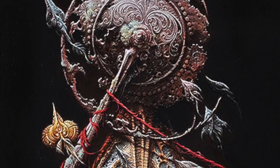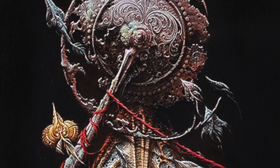The Snare is a simple masterpiece, sophisticated in concept and execution. For more information on Aaron Horky, visit eviltender.com and use the search bar.